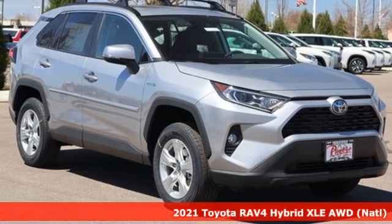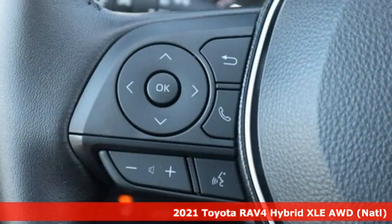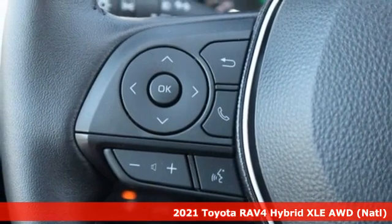It's a new 2021 Toyota RAV4. When you're looking for comfort, convenience, and quality, you think Toyota.